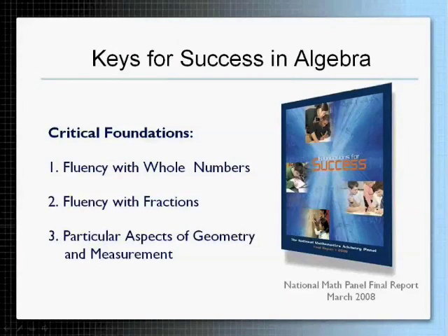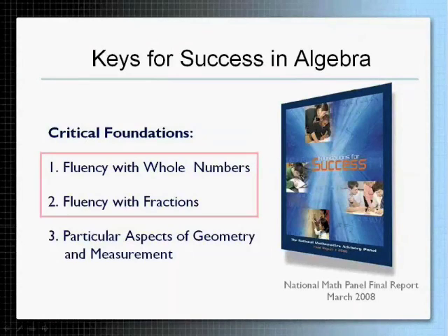The National Math Panel identified three critical foundations that students need in order to be successful in algebra: fluency with whole numbers, fluency with fractions, and some particular aspects of geometry and measurement. Today we're going to focus on fluency with whole numbers and fluency with fractions, and discuss two solutions that can really give students the fluency they need to be successful in algebra.